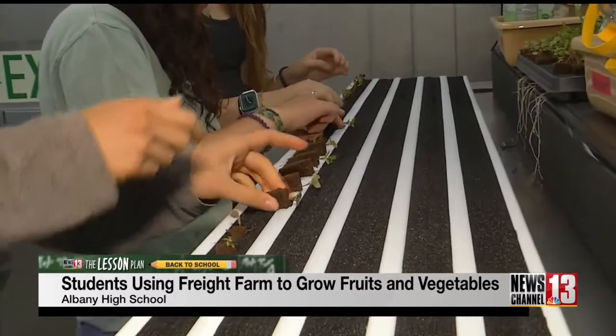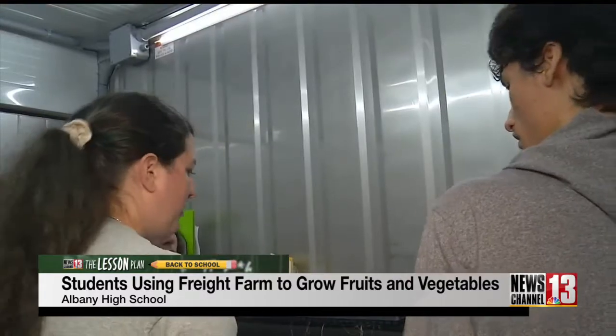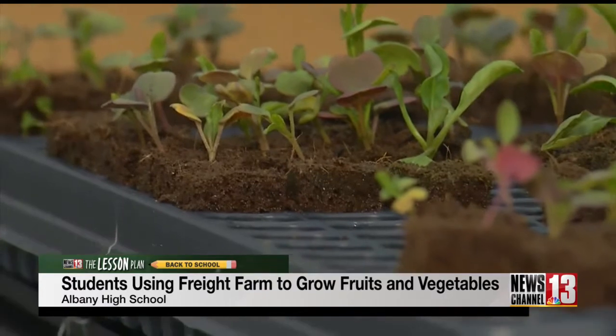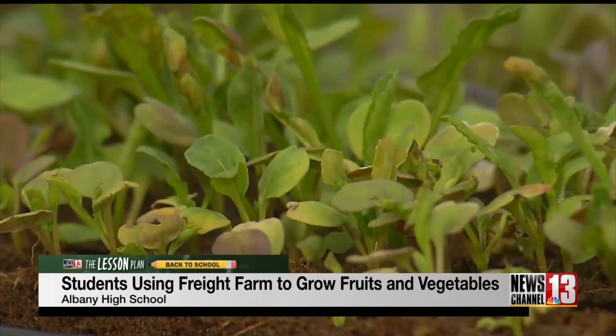Students in the program are learning the importance of hydroponics, especially because they live in an area that's considered a food desert and in part of the country where you can't grow outside all year long.